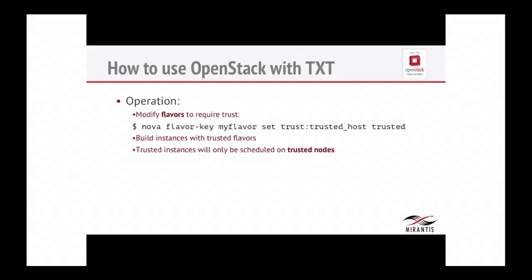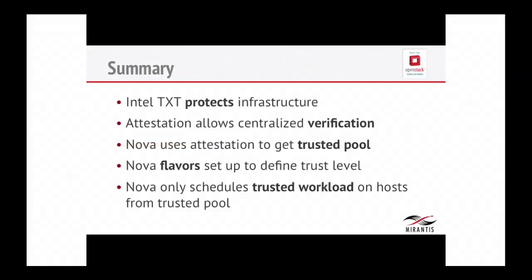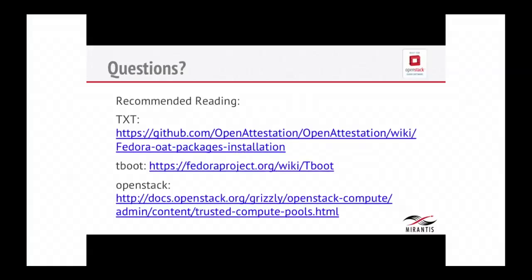When you're actually launching an instance, you have to set the trusted key in the flavor you're launching with. So we have Intel TXT, we have attestation, and we have a way to use it from our OpenStack cloud. It's up to you to actually use it in your environment and make our world a little bit safer. I will put this online so you can read up on the details, and I'm also planning on putting up a blog post on how to do a step-by-step installation for TPM.